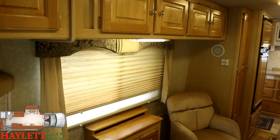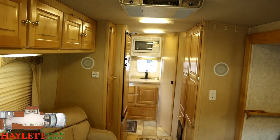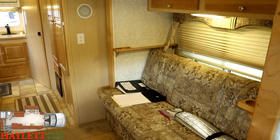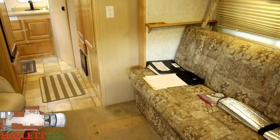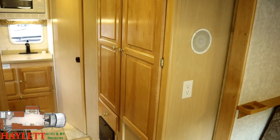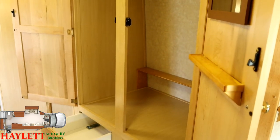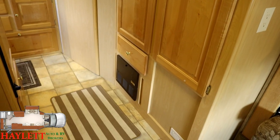Everything in here is looking good. The air is not central air — I just got the dash air running. When these things come in, I try to fire up the engine, turn on the dash air, the dash heat, anything that I can. Everything has fired right up, which is really cool. This will be our primary personal storage — open that up and there's a lot of big hanging storage space in there. You can put some extra shelving in if you needed more dressing room, and there is one dedicated drawer down below.